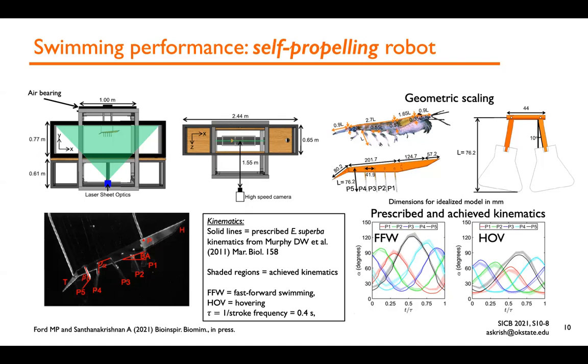We fabricated idealized trapezoidal paddles with hinges under geometric scaling. To make the flow generated by the model comparable to Antarctic krill, we immersed the model in an eight-foot-long tank filled with a water-glycerin mixture of higher viscosity than water, so the Reynolds number is matched with that of the krill. To validate our design, we prescribed pleopod root angle alpha to our idealized paddles and looked at two swimming gaits of euphausiids: fast forward swimming and hovering, using kinematics published in a 2011 study by Murphy et al. Tracked pleopod kinematics closely mirrored the prescribed kinematics.